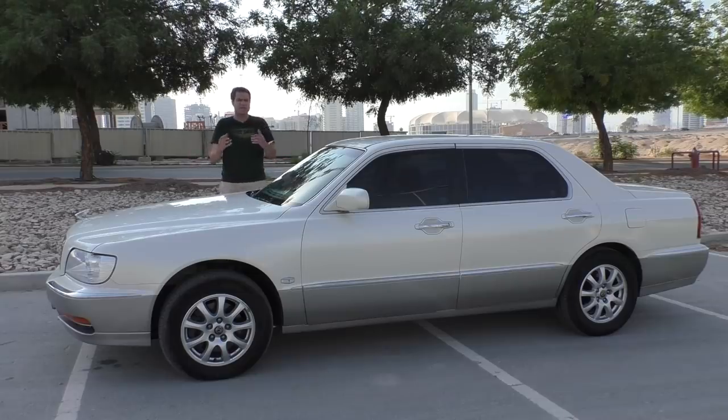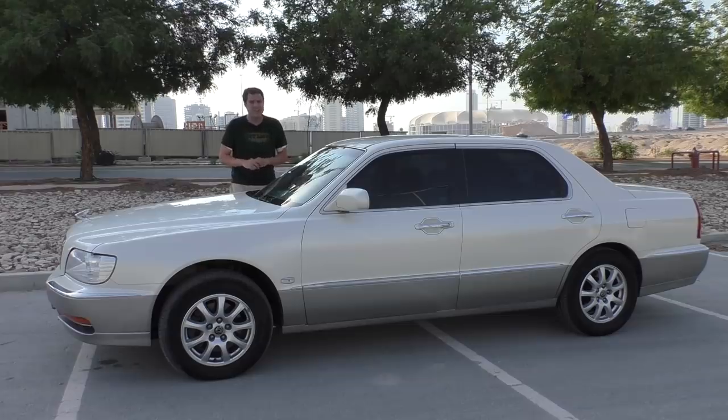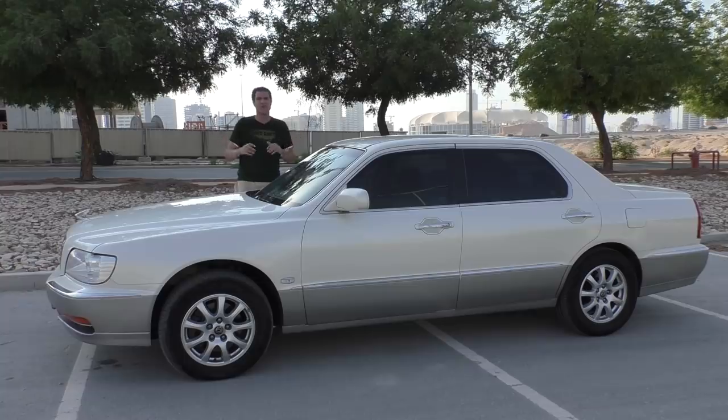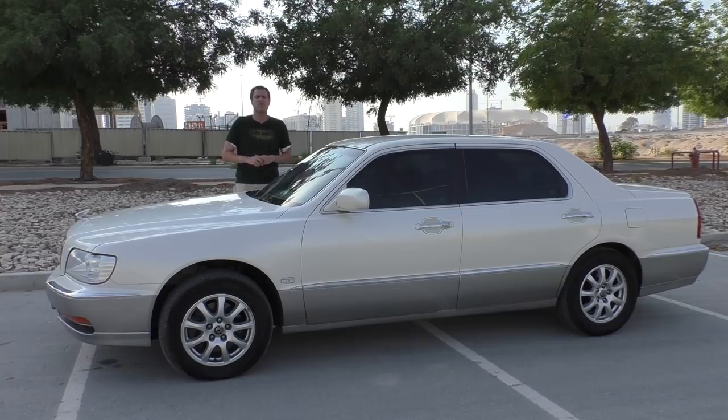You also know that the Equus came out recently in 2011 - well, that was just in the United States. In fact, Hyundai's been making the Equus for 20 years, and this is an ultra-rare first-generation Equus that was never sold outside Asia. Today, I'm going to take you on a tour of the flagship Hyundai luxury sedan you never knew existed until now.